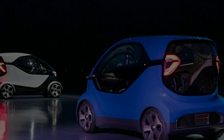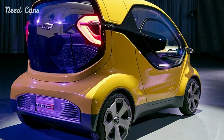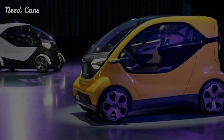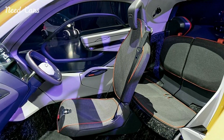GM Design has quietly lifted the veil on a new series dubbed 'From the Vault,' offering a glimpse into previously undisclosed projects. The inaugural reveal introduces the Urban Active Project, envisioning a city car akin to the Smart 4 II and Renault Twizy, originating approximately three years ago.